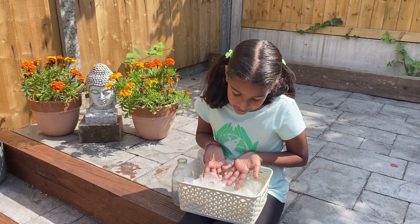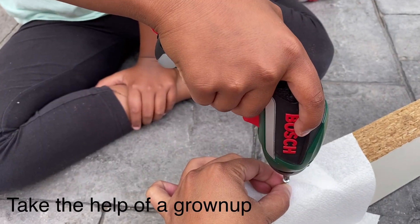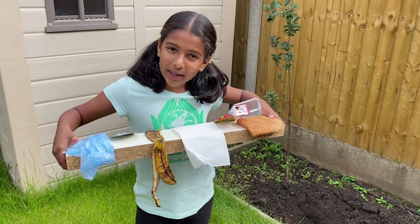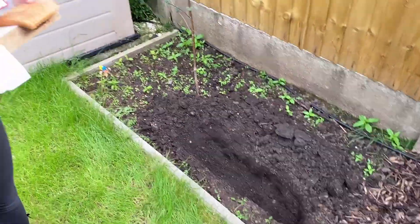So I'm going to nail these to the wooden planks and bury them underground. Here is some of the household waste I put out and I made a shallow trench so it can all fit in.